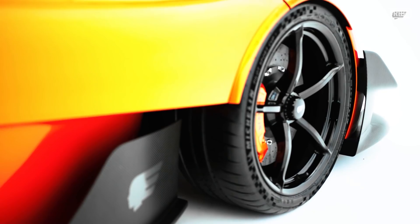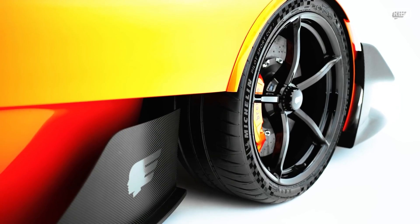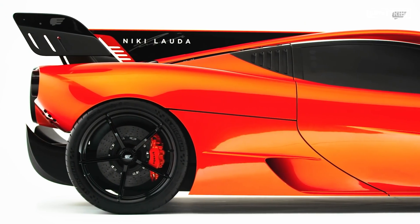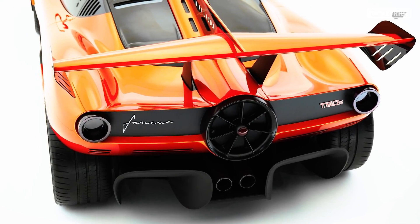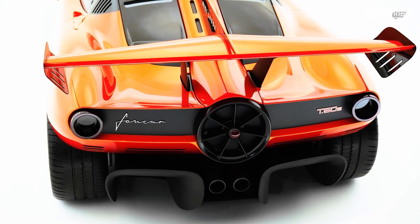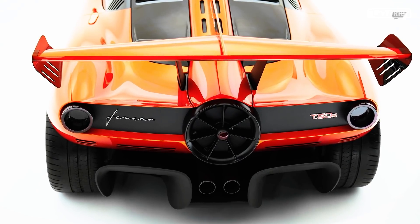Those barge boards are going to weld the front axle to the floor, as well as clean up the air heading towards the rear of the car. Then, like all prototype race cars these days, there's a shark fin travelling from the roof scoop back to the rear wing for high speed stability, and then look at that rear wing with its creased-in end plates that seem to angle everything back towards the car, and actually visually help that dual element rear wing not look too big for the car.